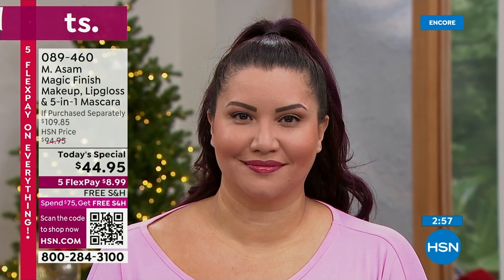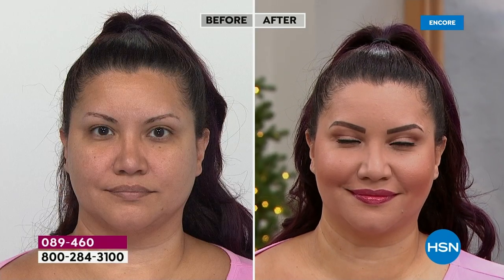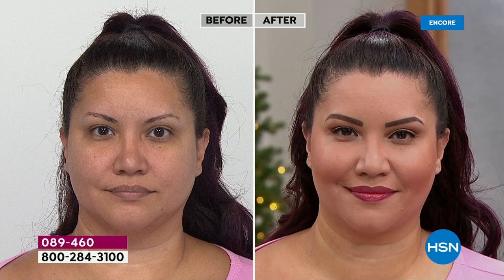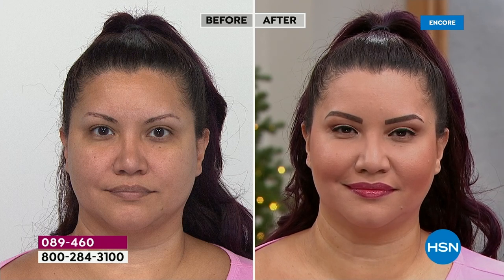We all have different imperfections about ourselves we want to change. Across the board, it ticks so many boxes and it's so easy to use. Look at this before and after, Beate. Look at the skin — it looks more plumper, smoother, very even, flawless. Look under the eyes — that's the word. It's flawless perfection.